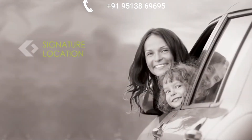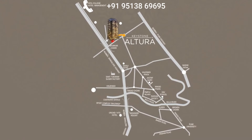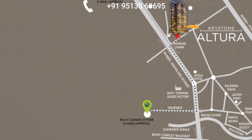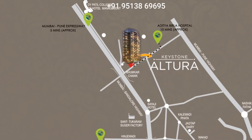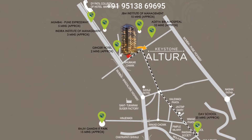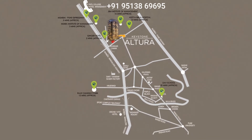Signature Location. Keystone Altura is located at Vakar, Pune. It's an expanse of serenity, abound with green hills, misty clouds and the glistening waters of the river Mutha, catered with modern conveniences and positioned intelligently at the heart of the city.